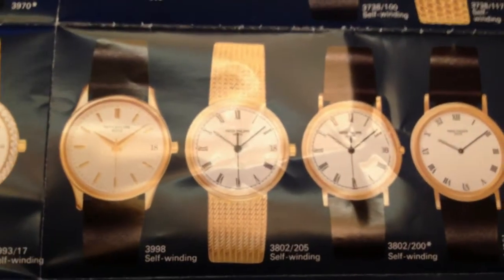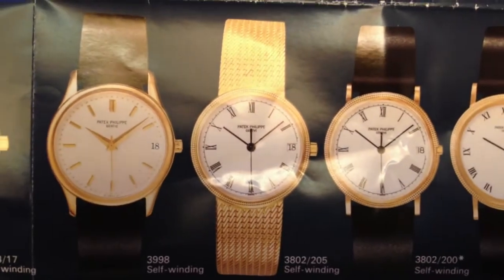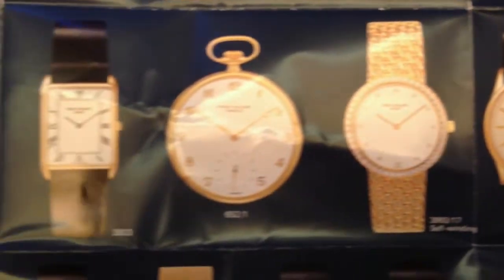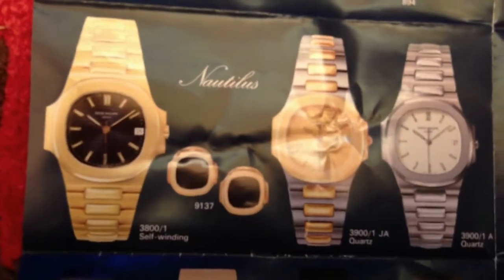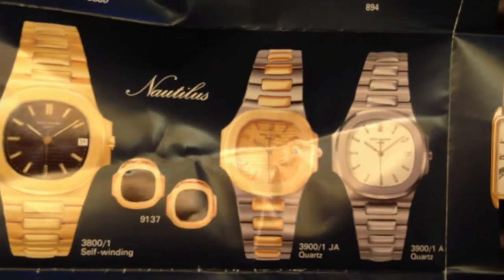This is a Patek catalogue so it's really upmarket. The first thing that hits you is the sizes are a hell of a lot smaller. They've got a couple of Nautilus pieces there. One interesting thing I found is that they had a Nautilus with a white dial — in the 90s you could get a Nautilus with a white dial.